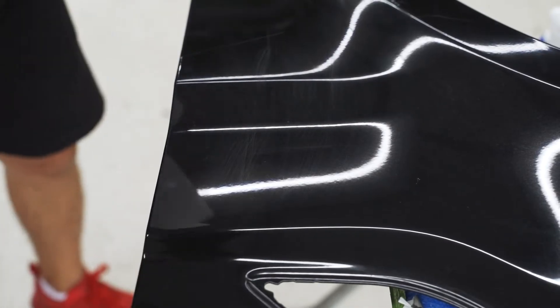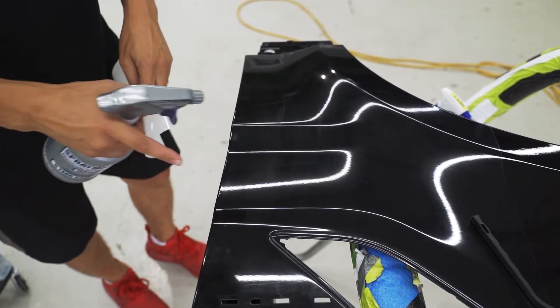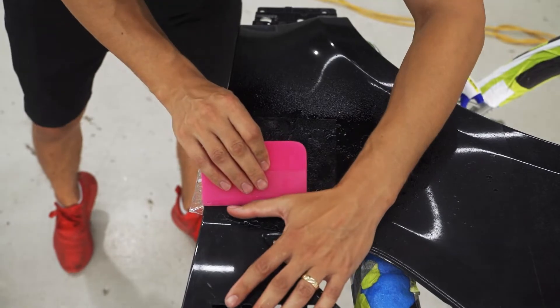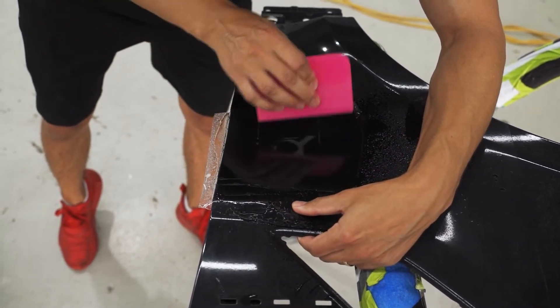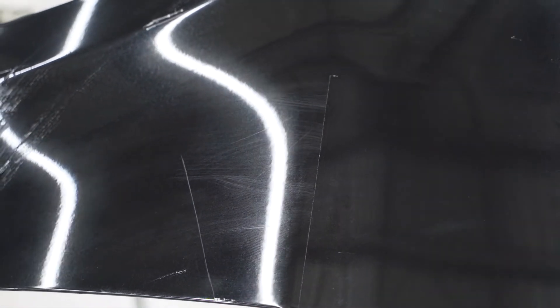Next up, we're going to show you just how much PPF hides swirl marks and scratches. So as you can see, virtually none of the scratches that were existing previously are visible through the film.